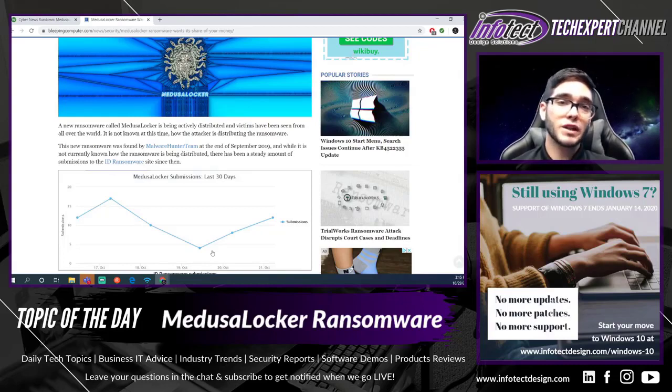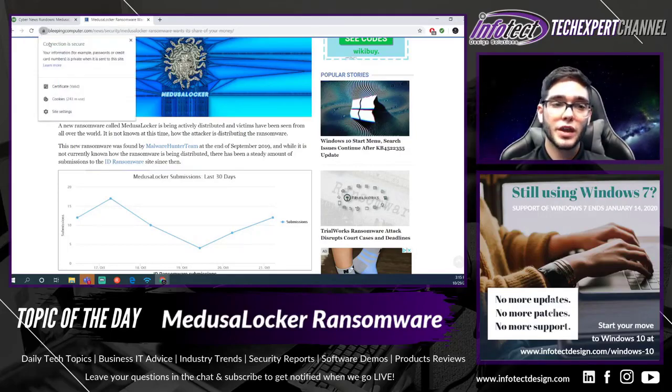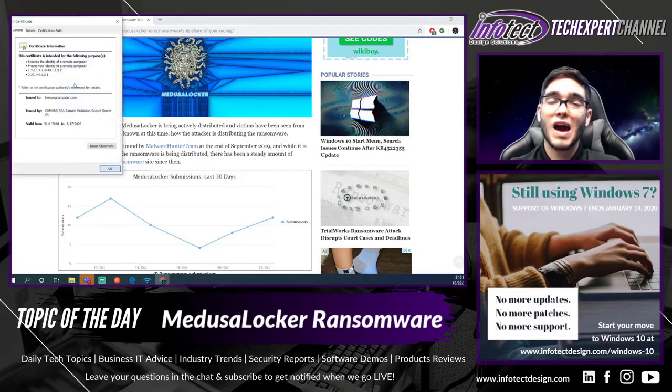You can check if a domain is legitimate in Google Chrome by looking for the lock icon next to the domain name. There you'll be able to see the certificate, validate it by seeing who it's been issued to, who issued it, and when it's valid. If it's too good to be true, it probably is — don't download anything that looks suspicious, as you may end up downloading the Medusa Locker ransomware.